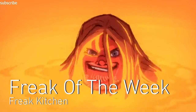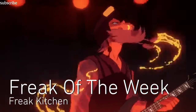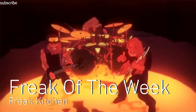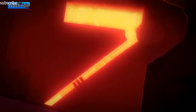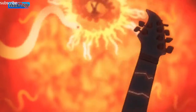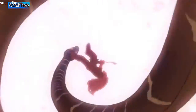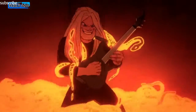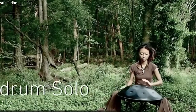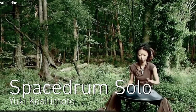Freak Kitchen's music video for Freak of the Week is awesomely animated by former Disney animator Juanjo Cornido. Yuki Koshimoto travels the world selling her jewelry and playing the space drum.